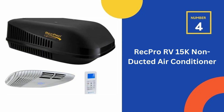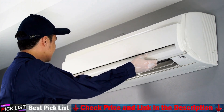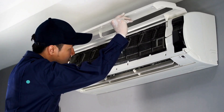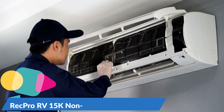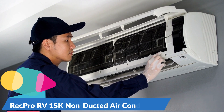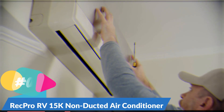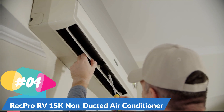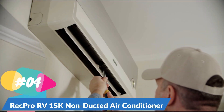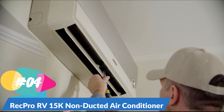Our fourth recommendation is the RecPro RV 15K Non-Duct Air Conditioner. This unit delivers 13,500 BTU of power and uses non-ozone depleting refrigerant. The silicone coating on the cooling fins increases airflow. The copper tubing in the evaporator and condenser increases the size of the cooling surface area. It contains large condenser and evaporator coils that help dissipate heat, and gas-fluxed braze joints to make the AC more reliable and extend its lifespan. It conserves energy with its low amp draw and is quiet, operating at 55 dB on its lowest setting.